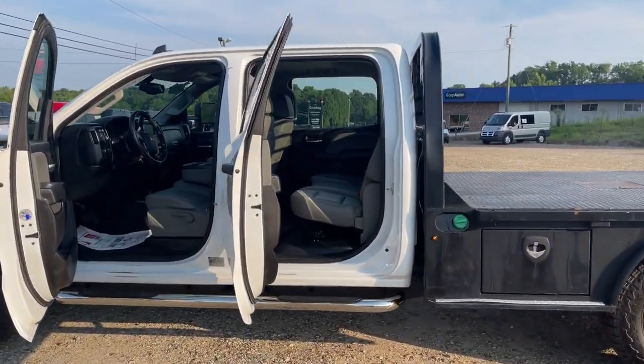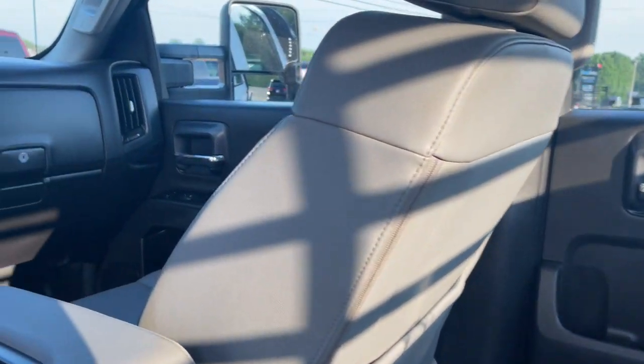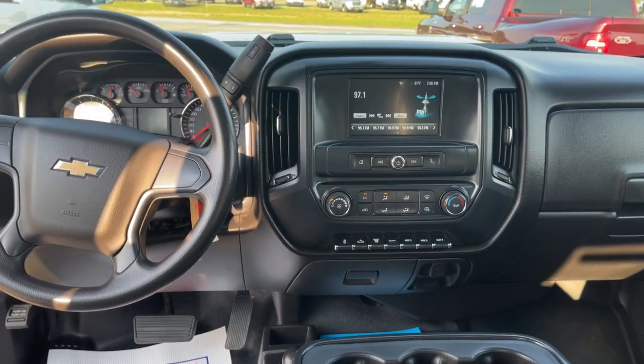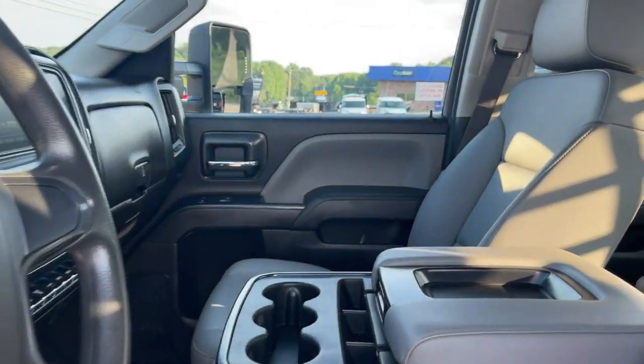Electronic stability control, trip computer, power windows, four-wheel disc brakes, power steering. Bigger isn't always better, unless you're talking about power and cargo capacity. Don't miss the chance to test drive the all-new Silverado.